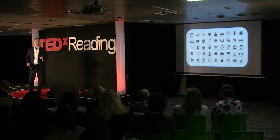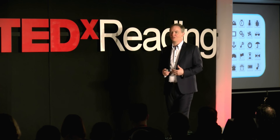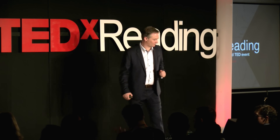Passwords are fundamentally broken. Using images is a way of moving passwords into the way that the human brain works. Thank you.